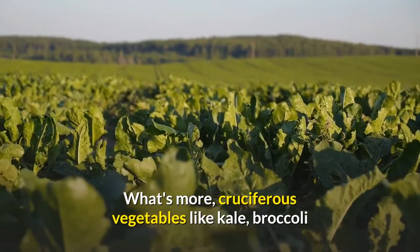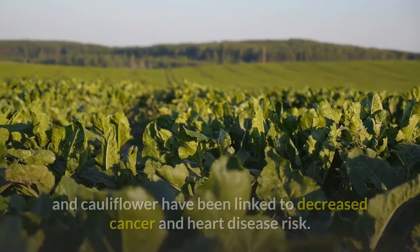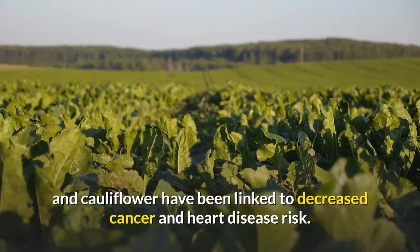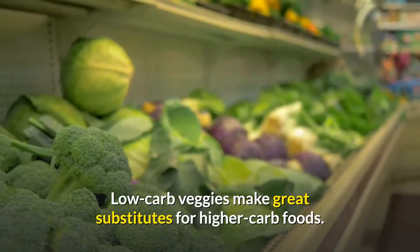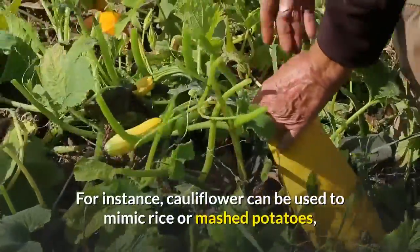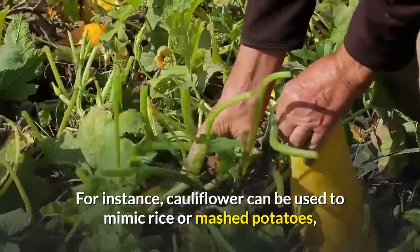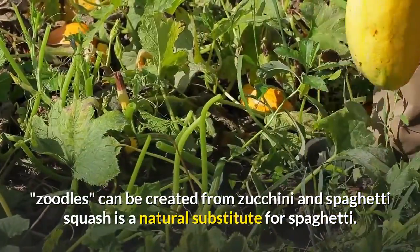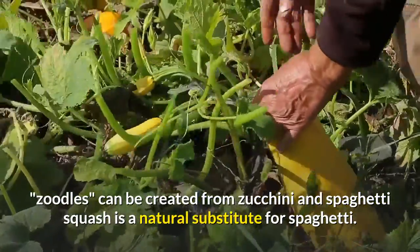What's more, cruciferous vegetables like kale, broccoli and cauliflower have been linked to decreased cancer and heart disease risk. Low-carb veggies make great substitutes for higher-carb food ingredients. For instance, cauliflower can be used to mimic rice or mashed potatoes, zoodles can be created from zucchini, and spaghetti squash serves as a natural substitute for spaghetti.